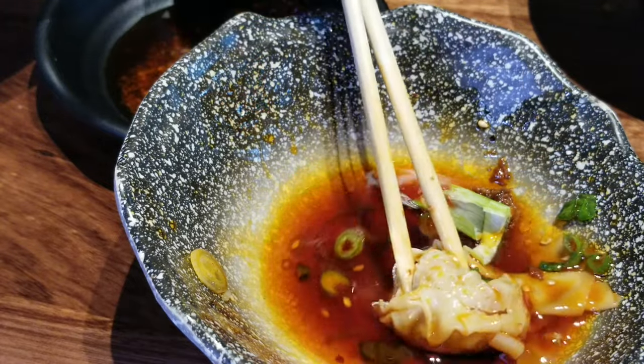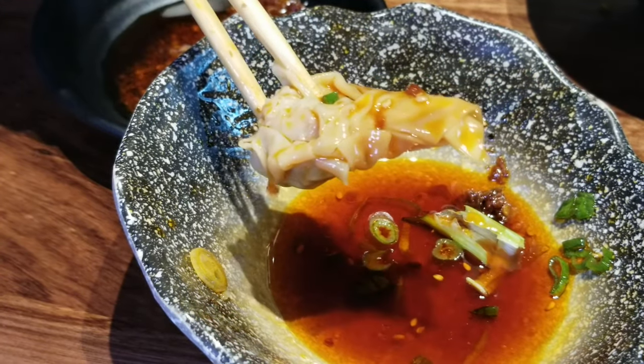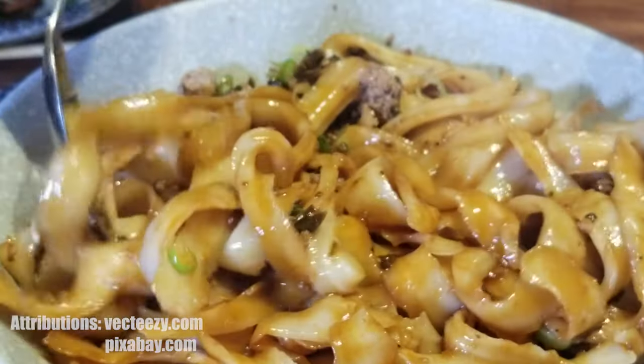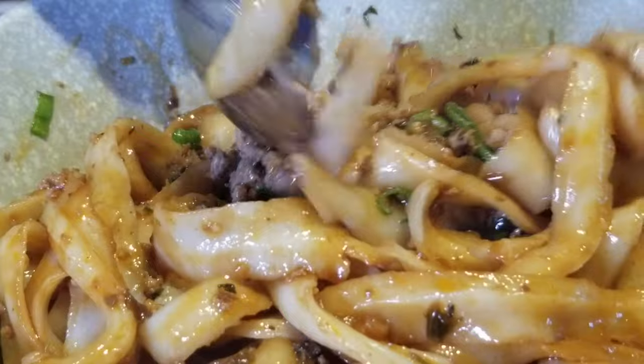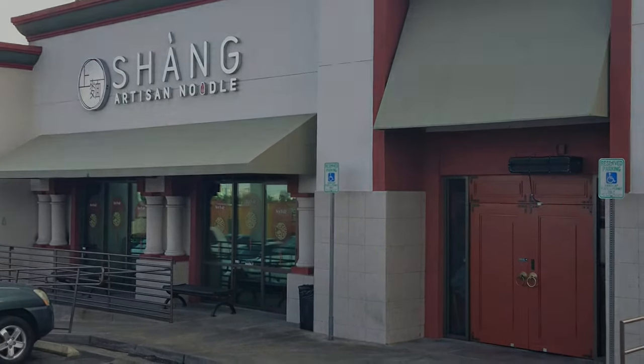I know we're all guilty of watching YouTube videos and not participating. As a reminder, please like, comment, subscribe, or even become a VIP member to our channel. It means a lot to us and it helps us grow and bring you more reviews. Until we eat again — Bon Appétit!